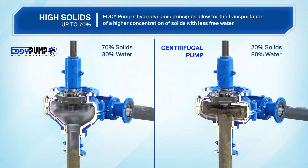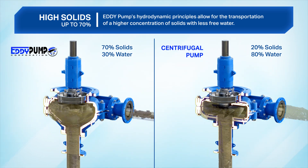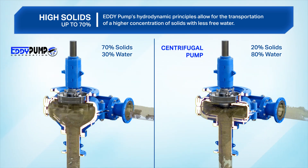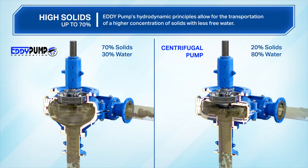High solids. Eddy pump's hydrodynamic principles allow for the transportation of a higher concentration of solids with less free water. This saves your project money.